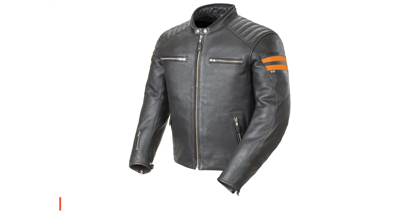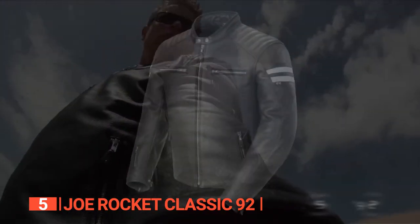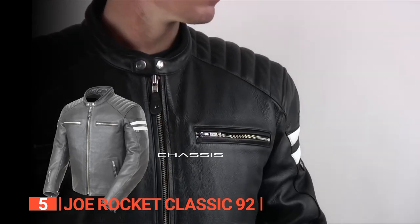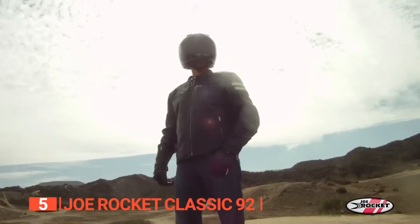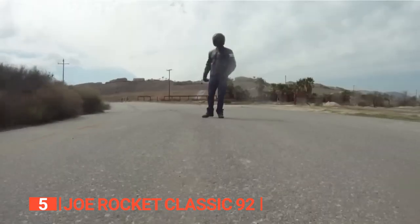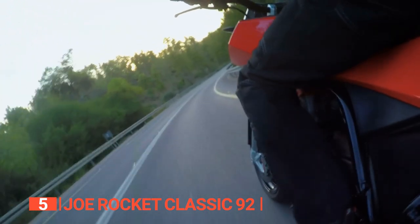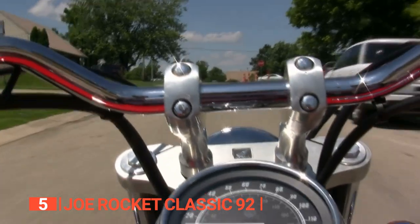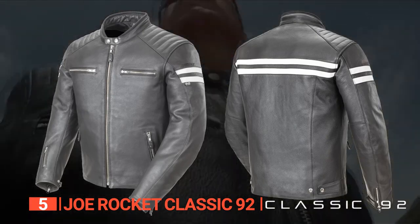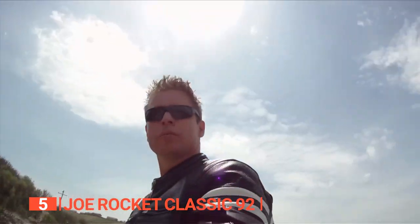The fifth product on this list is the Joe Rocket Classic 92. When it comes to motorcycle gear, you deserve the best, and the Joe Rocket Classic 92 embodies the spirit of adventure. It seamlessly combines heritage style with cutting-edge technology, offering the ultimate riding experience. Crafted with top-stitched, drum-dyed cowhide, this premium material ensures durability and protection even in the most extreme riding conditions. Whether you're cruising on the open road or conquering challenging terrain, this jacket has you covered. With its relaxed fit tailored for riders who crave an unrestricted journey.